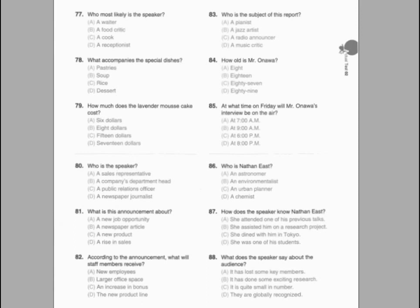Number 83. What is being advertised? Number 84. What is provided for dessert? Number 85. What does the speaker say about Chateau Francois?